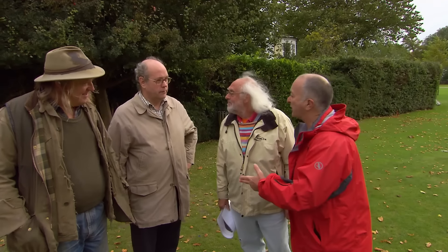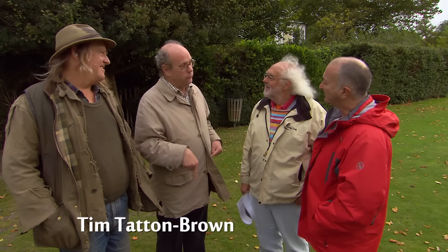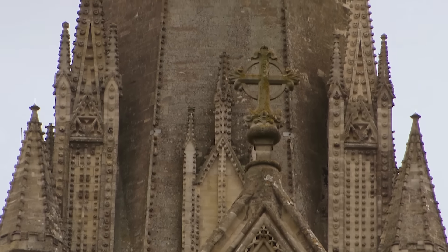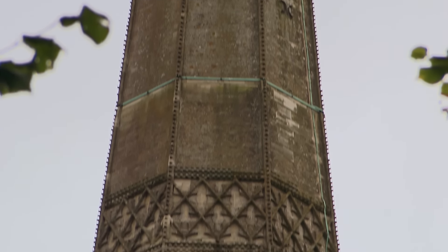Tim, the cathedral archaeologist, is asked why a nearly 800-year-old visible structure needs archaeologists. He explains that archaeology is not just what's under the ground, but the full study of material remains of the past — including this big structure with the highest medieval archaeology anywhere in Britain.